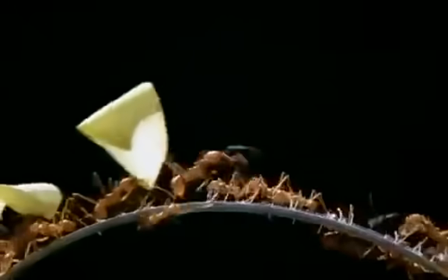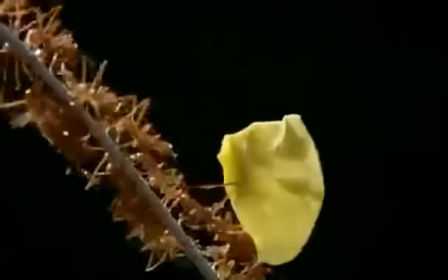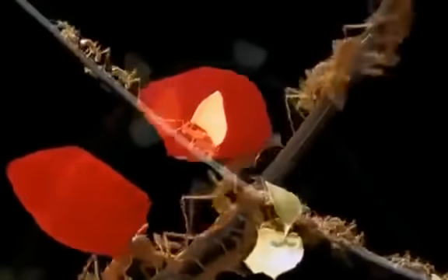Ants are supremely organized, yet there's no hierarchy, no one ant in command. Their organization is unique — ants are always at the grassroots of the problem they're trying to solve. Each ant is part of the decision-making process. It's the way they've been solving problems for a hundred million years. Ants really are the ultimate millennium bugs.